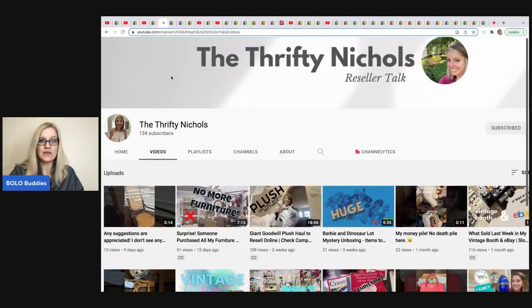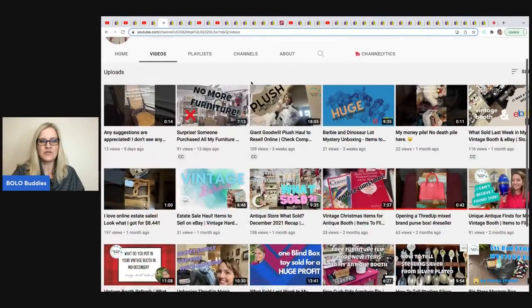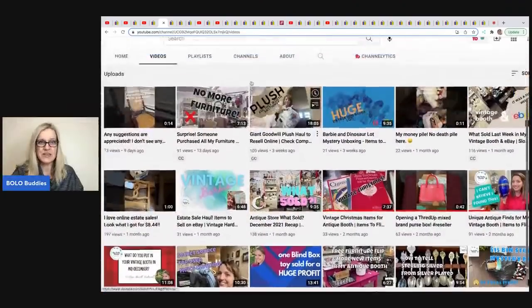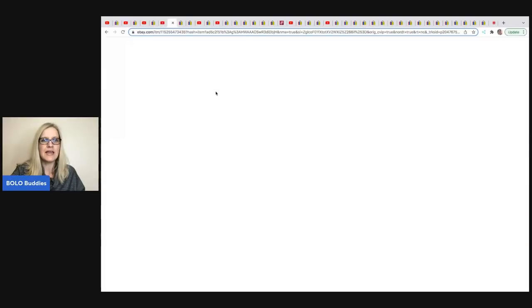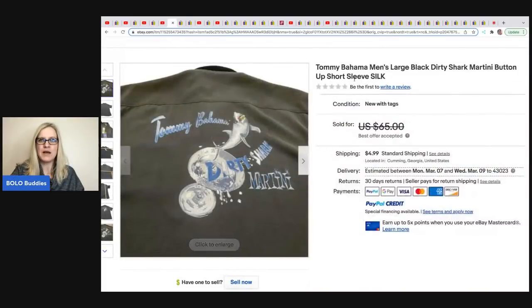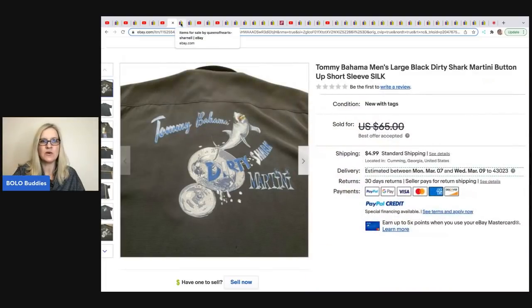This one is the Thrifty Nichols — she has a newer YouTube channel with all kinds of reseller content. Definitely go over and sub her up; she's at 134 subscribers as of this video, so let's help her get to 200. She sold this Tommy Bahama men's martini shirt, which she got in a ThredUp box. Cost of goods was approximately $7 and she took a best offer of $50. She does ThredUp box unboxings on her channel.